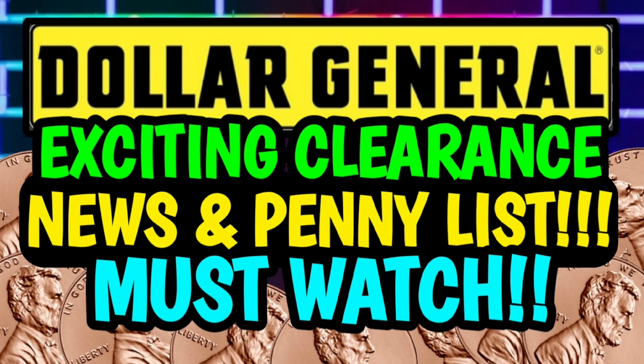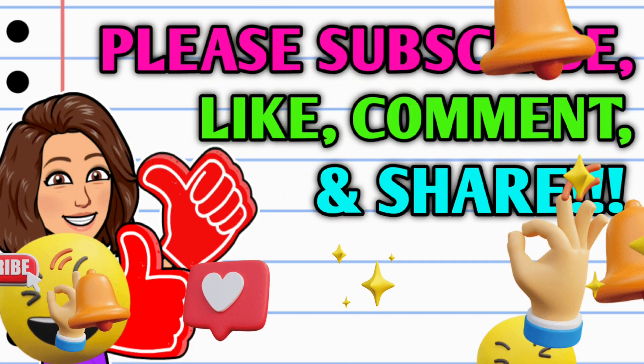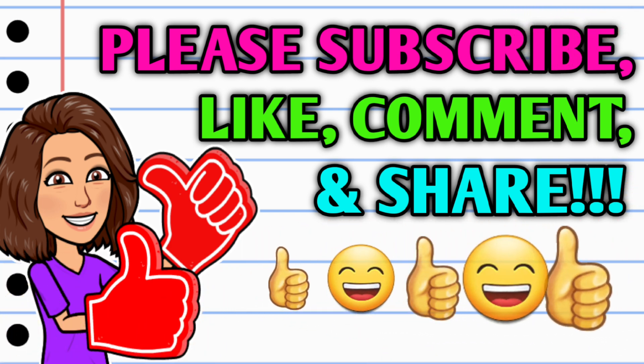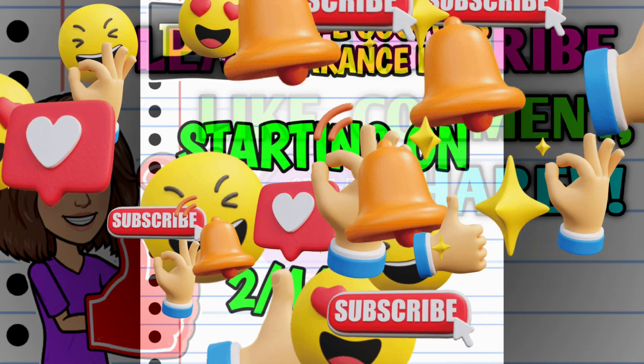Hey guys, it's CrazyCoupons. Welcome back to my channel. In today's video we're going to be going over the new clearance markdowns and penny lists for this week at Dollar General, and man do we have a lot to go over. Before we get started, if you haven't already subscribed please consider doing so, hit that thumbs up button, leave me a smile in the comment section below, and take a second to share the video.